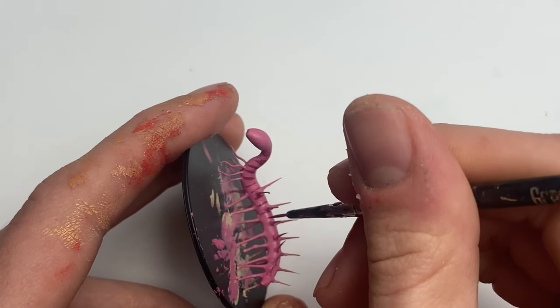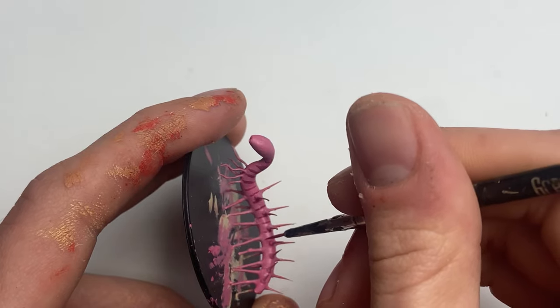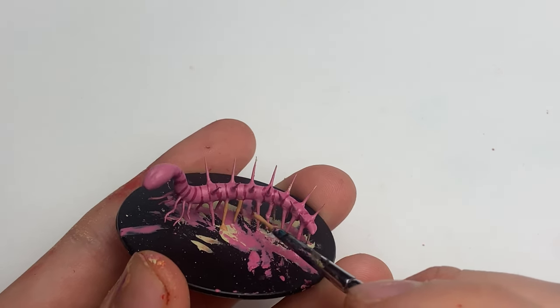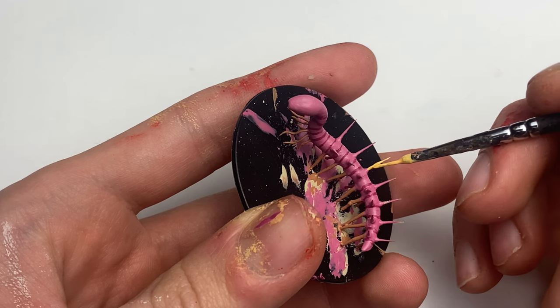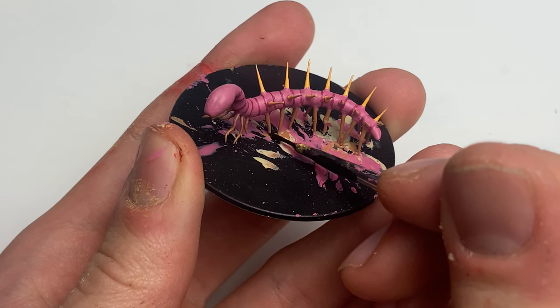The Hallucigenia is an absolute beast compared to other worms. It's got tentacles, spikes, and even a head complete with eyes and a mouth. It is currently believed that the Hallucigenia would have scavenged the seafloor, walking on their back tentacles while using the front ones to shovel food into their mouths. These guys definitely weren't high in the food chain, but the spikes would have certainly made them a little less appetizing.